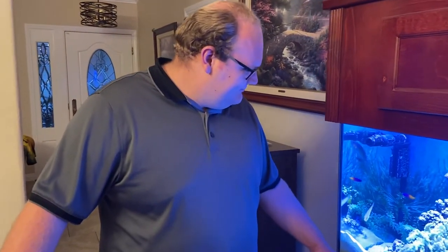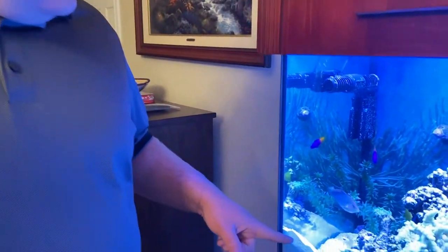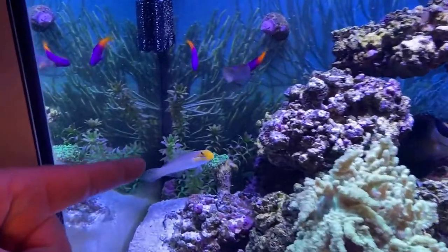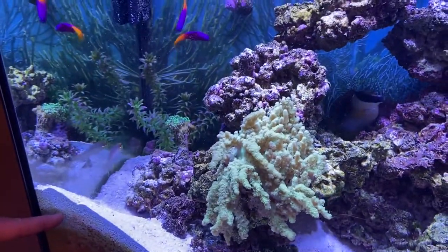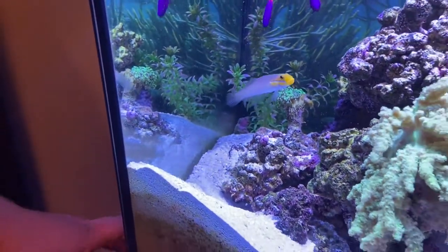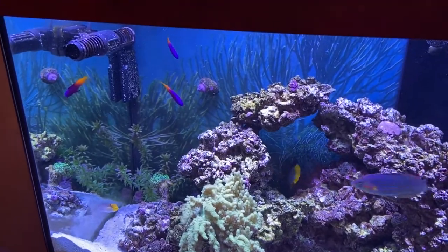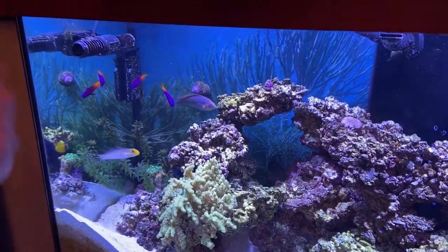So Brandon, tell us — where do we start? I'm going to start right over here in this corner. When we put all this stuff in and all the rocks together, everything was flat. And you can actually see right there — this guy actually picked up some of the sand, ate it, and dropped it onto his little pile. He's looking for little microscopic organisms in the sand to eat, and it also stirs the sand up, which prevents chemicals from building up in there.